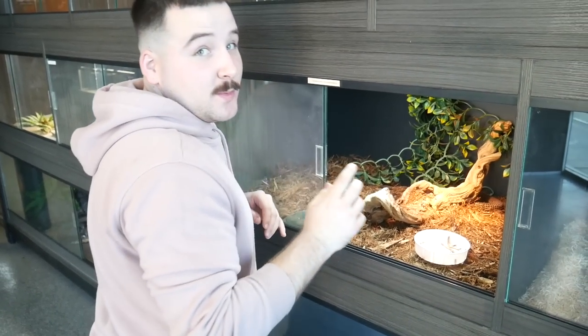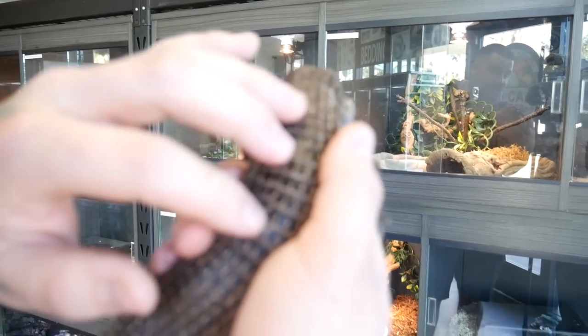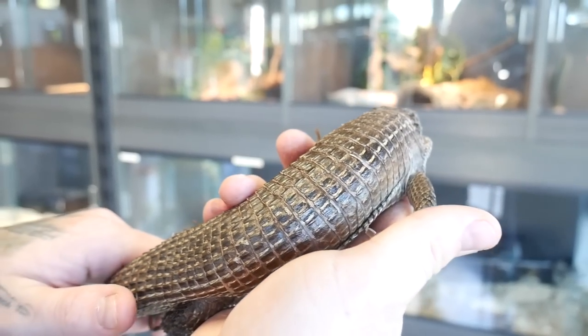This is a plated lizard. They told me he's kind of flighty so I'm going to do my best not to let him escape. My friend Alberto is holding the camera for me right now. It's a plated lizard from Sudan — not super common. It feels like armor plating all the way down its back, and it feels like that too — it's rigid, like keratin. Now you guys can really see it.